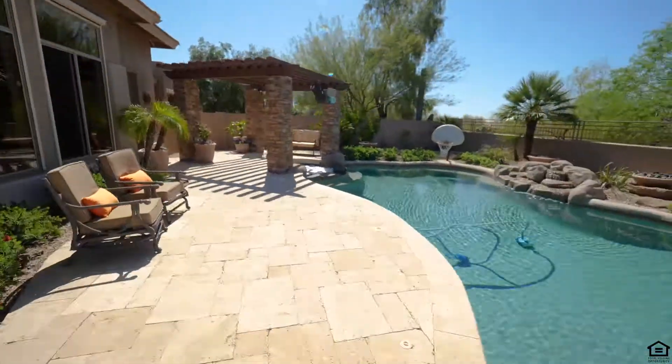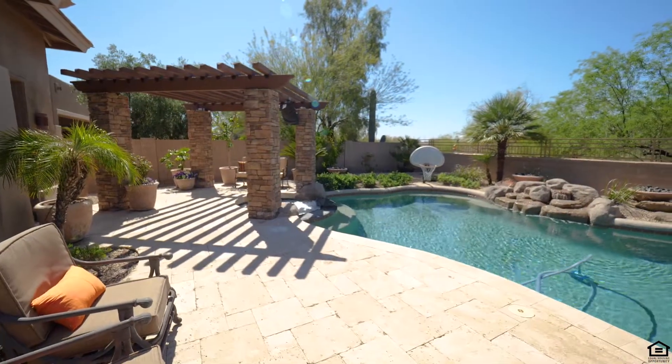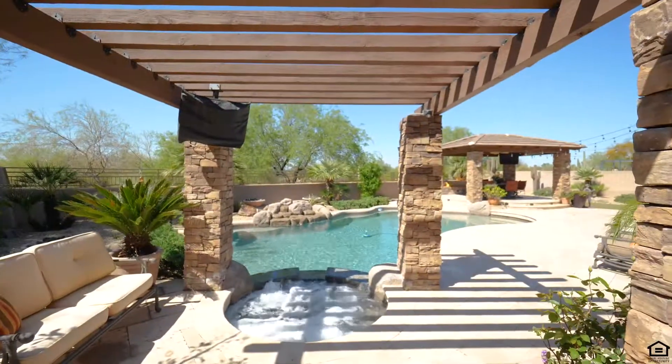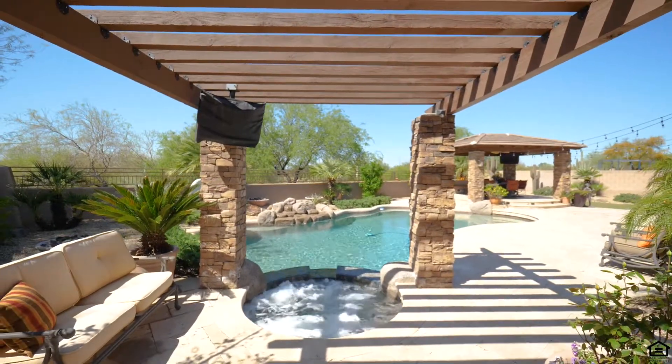The southwest side of the home has automatic sunscreens, with the guest bedrooms having roller shields, providing both light filtering and security.